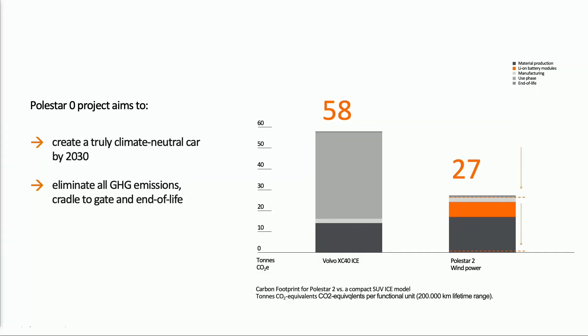We have a project called Polestar Zero. The aim of this project is basically to achieve a new automobile at zero carbon by really looking at ways we can use research and find engineering solutions to mitigating wherever a greenhouse gas is emitted.